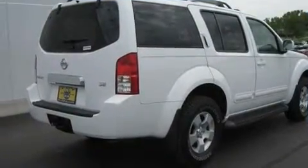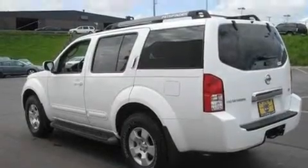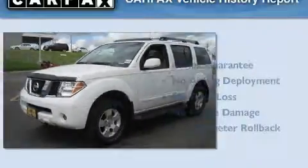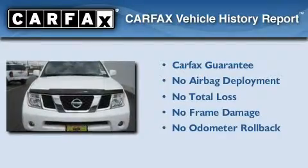Its top features include a power driver's seat, traction control and stability control systems, an anti-lock braking system, and this vehicle has fewer than 53,000 miles on the odometer. Not to mention that this SUV qualifies for the Carfax Buyback Guarantee.